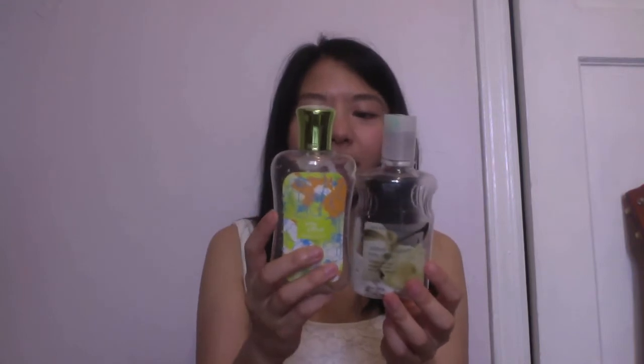I used up two Bath & Body Works body lotions. The White Citrus scent I got in maybe 2010 — it's the old, old packaging. This other one I actually got last year; I bought it online, it's like an online exclusive except during semi-annual sales. The formula for these two was really different. The White Citrus was very runny and liquidy, whereas the Cotton Blossom one was thick, moisturized my skin better, and absorbs better.